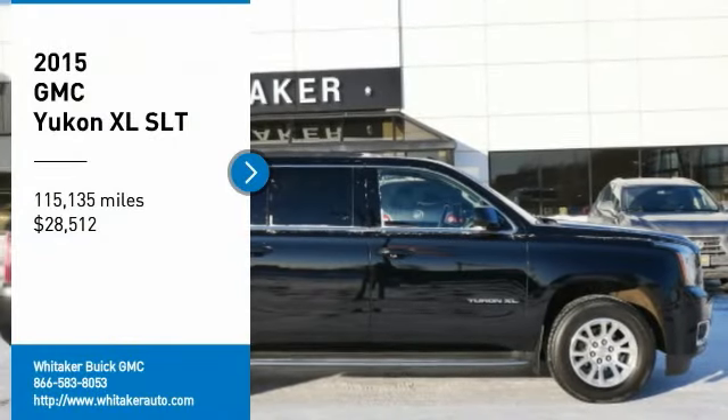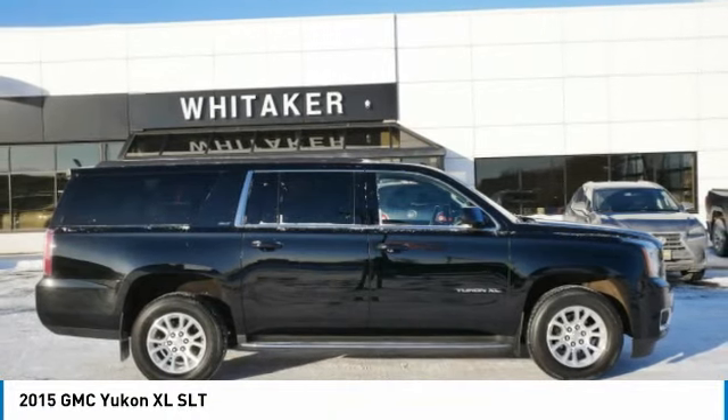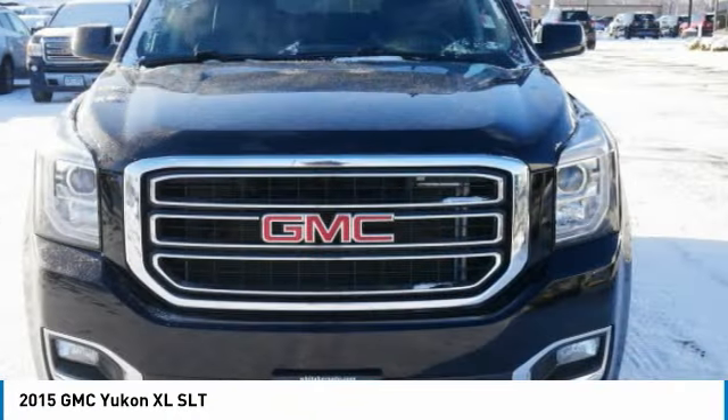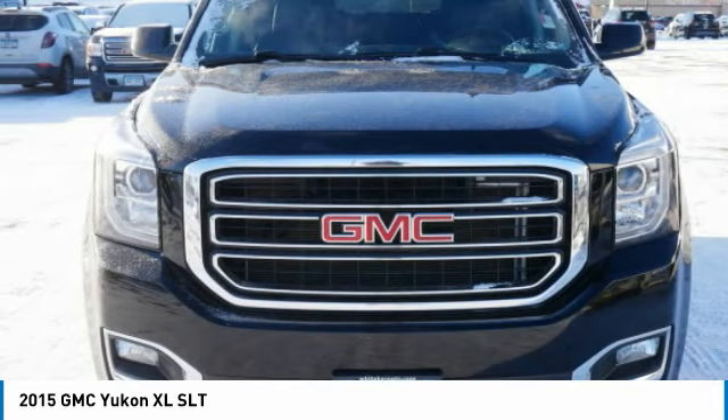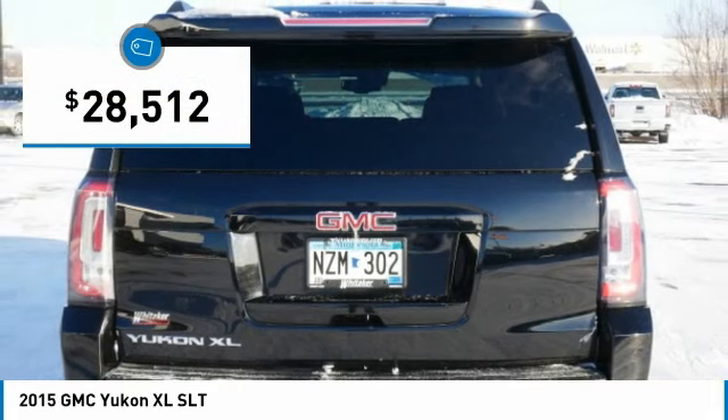We are pleased to show you the 2015 GMC Yukon XL. The GMC Yukon XL is a great choice for families who need a full-size SUV with maximum seating. The looks don't hurt either, and it's priced below $30,000.